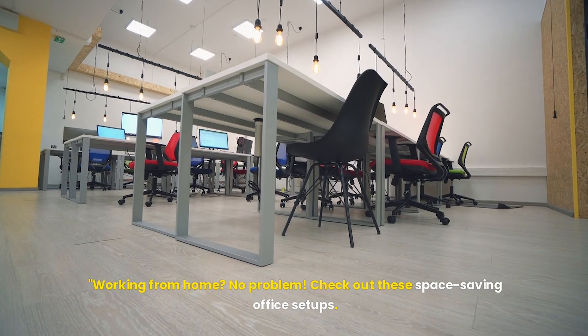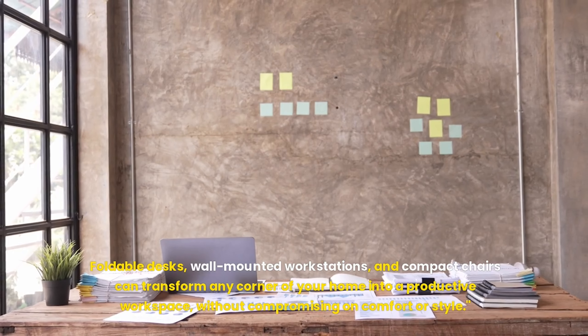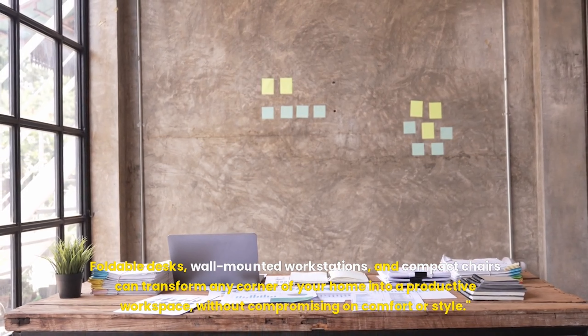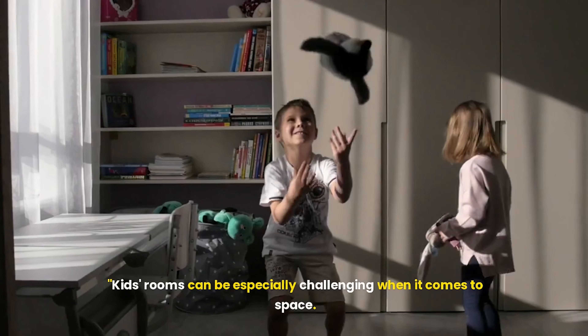Working from home? No problem. Check out these space-saving office setups. Foldable desks, wall-mounted workstations, and compact chairs can transform any corner of your home into a productive workspace, without compromising on comfort or style.